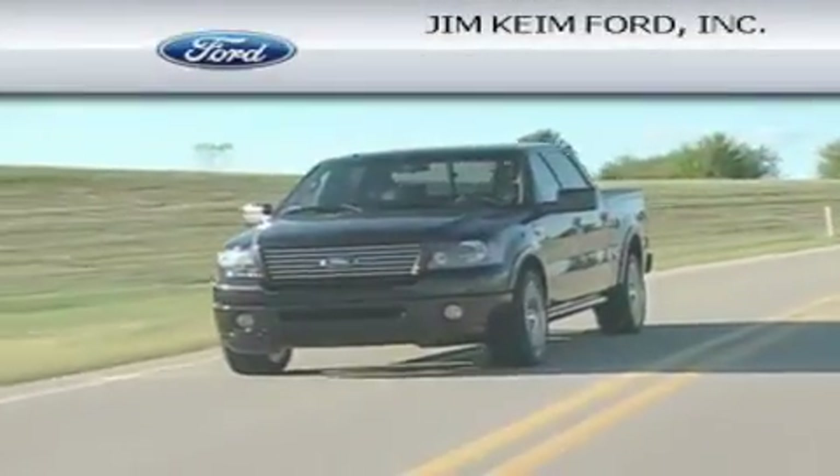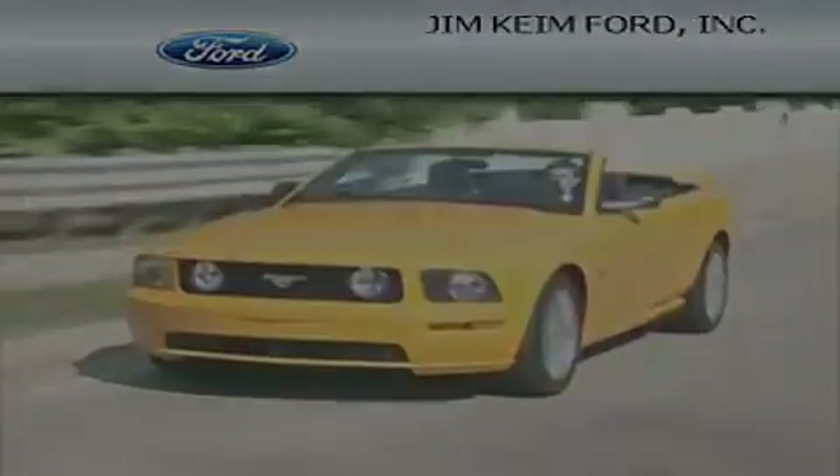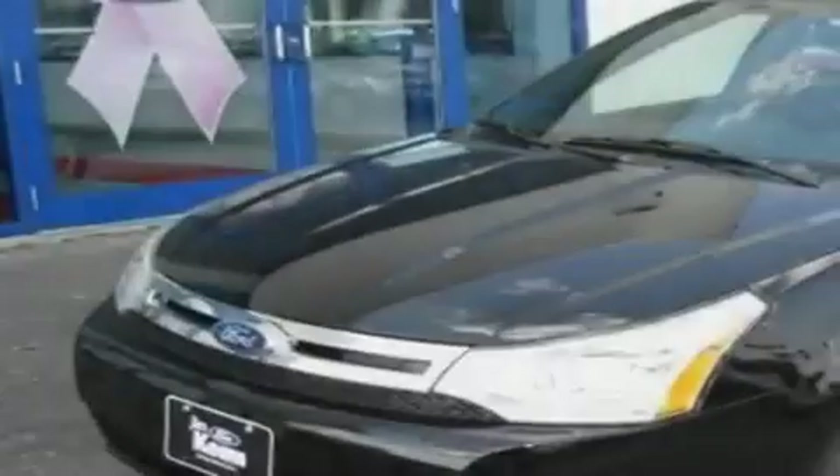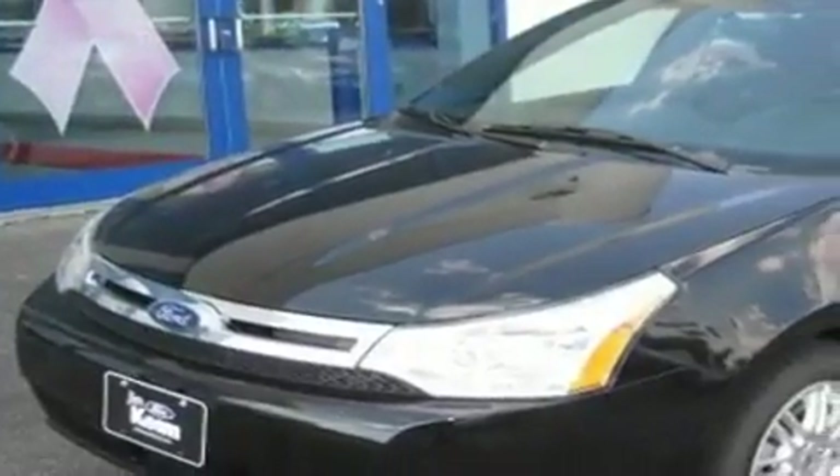Another fine vehicle offered by Jim Kime Ford. This is a brand new 2011 Ford Focus. It features a four-cylinder engine and an automatic transmission.